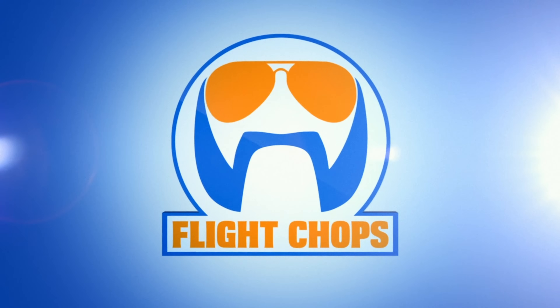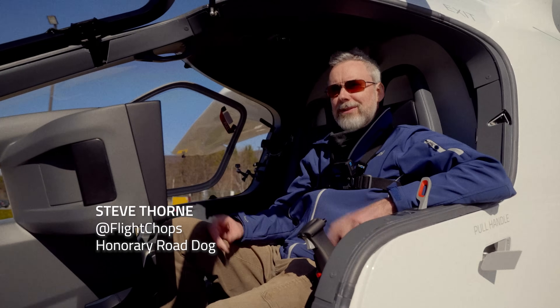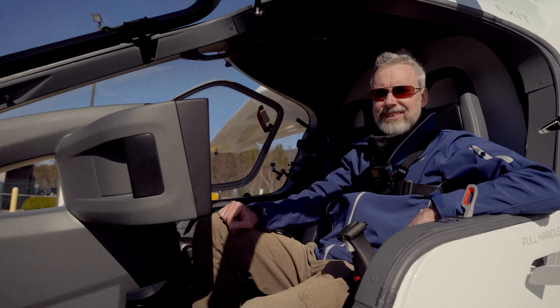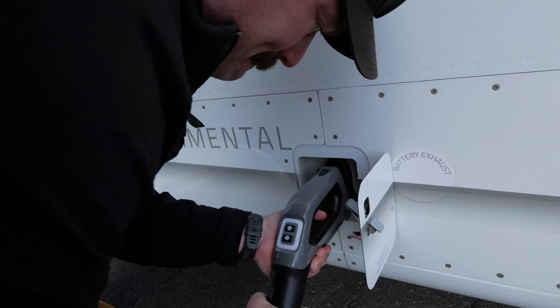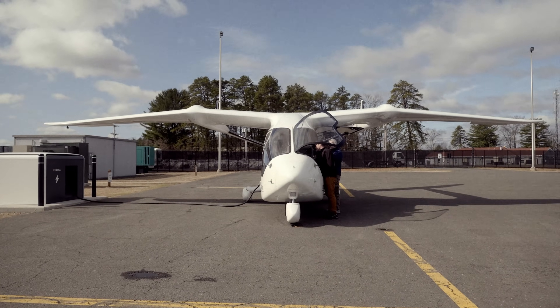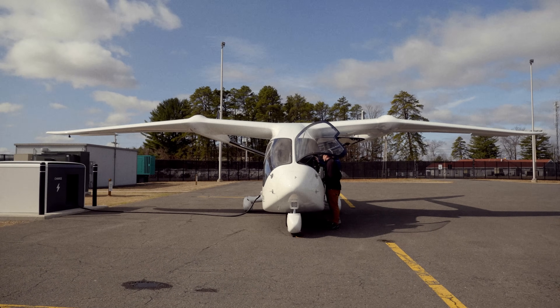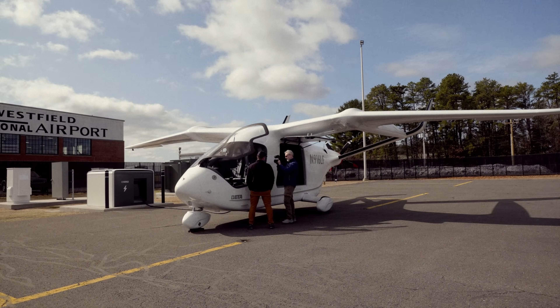I'm Steve Thorne — I run a YouTube channel called Flight Chops. I've been lucky to get access to all kinds of different parts of the aviation world, and it's been awesome to learn how to fly this thing. The wind is ripping, but let's go ahead and get the plane charged up. Now we're charging — now we'll come back and show you on the inside what it looks like. All the batteries are connected and we can see current going in. This charger is capable of up to 320 kilowatts, and a full charge will take about 45 minutes.